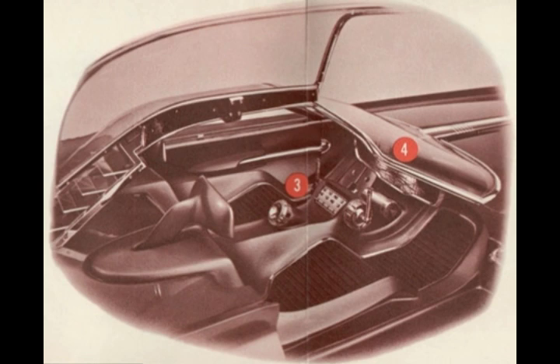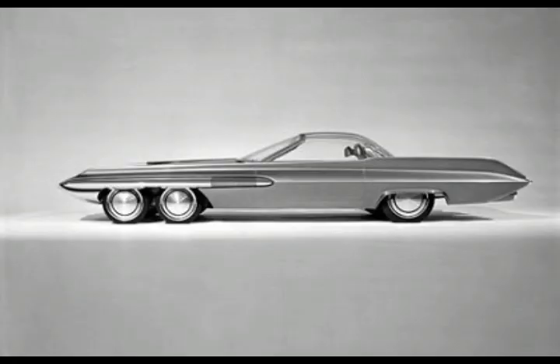A viewing screen showed engine performance, road and weather conditions, position of the vehicle in relation to an automatically rolling road map, and estimated time of arrival at any selected destination. The passive safety of four front wheels meant a front tire puncture would not cause loss of control. There's also additional stopping power afforded by four front discs and tires.